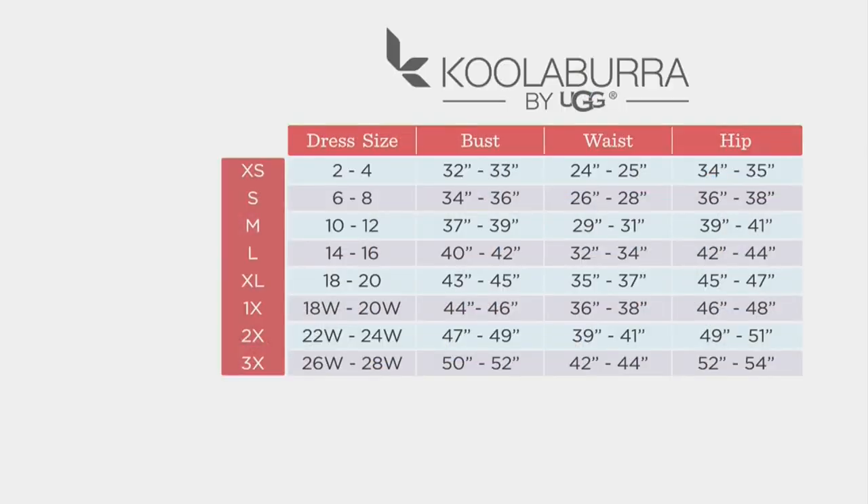Extra small through 3X is what we're shopping for tonight. If you don't know your size in Koolaburra by UGG, look at your dress sizes, 2 through 28. When you find your dress size, let your eyes go to the left — that's your Koolaburra by UGG size. If you don't know your dress size, don't worry. Look at your bust, waist, and hip measurements, and then let your eyeballs go all the way to the left.